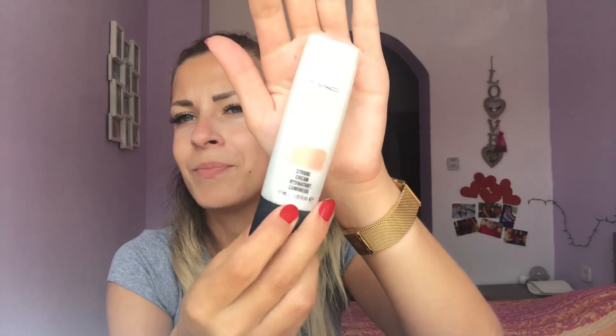The first thing I use for my base is obviously primer. My favorite one is from MAC — it's the Show Cream, and it's hydrating and gives you a luminous finish. Based on the fact that I have really dry skin, this really helps me out and makes my makeup look so much better. It comes in different shades — gold, pink — and the one I have is peach light, kind of in the middle. The big packaging lasts a while because you don't need to put much on, just on spots where you want a luminous effect.